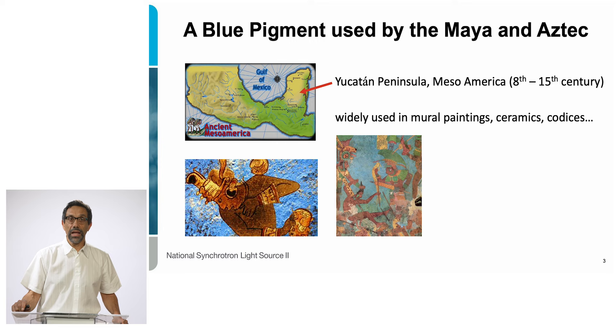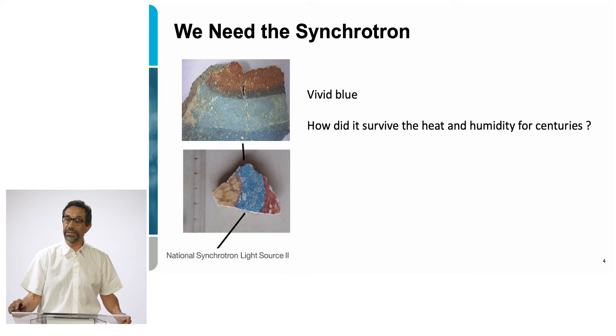Maya Blue has been a mystery in the sense that this pigment, even now, still has a very bright, contrasted, and strong blue color. This has been the case for hundreds of years, even though the pigment has been exposed to humid and harsh conditions in the tropical forest. The mystery of this pigment's remarkable stability sparked a lot of interest for a long time — why is this color still so lively nowadays?